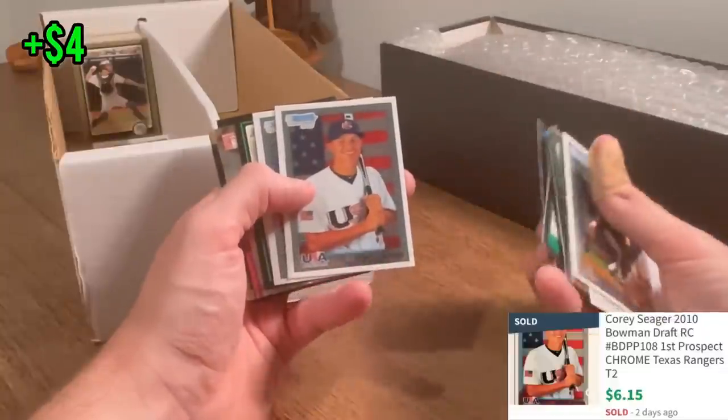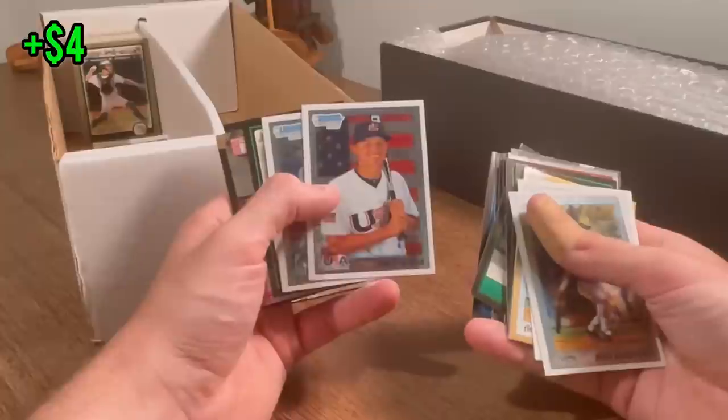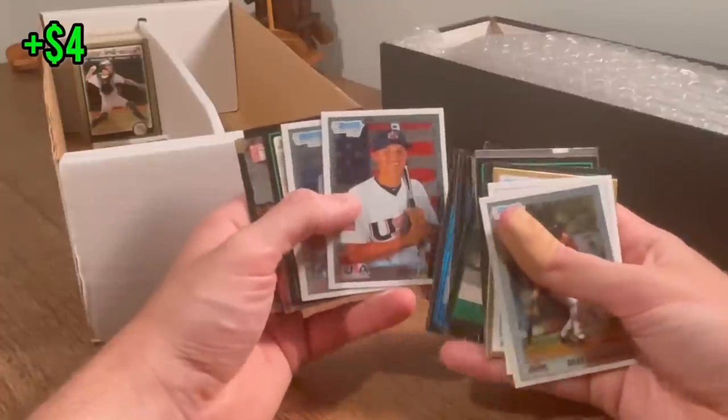There it is — Corey Seager! That was the other card I saw in the pictures that I really liked. Very, very nice. First Bowman Chrome Corey Seager. Nice card there.